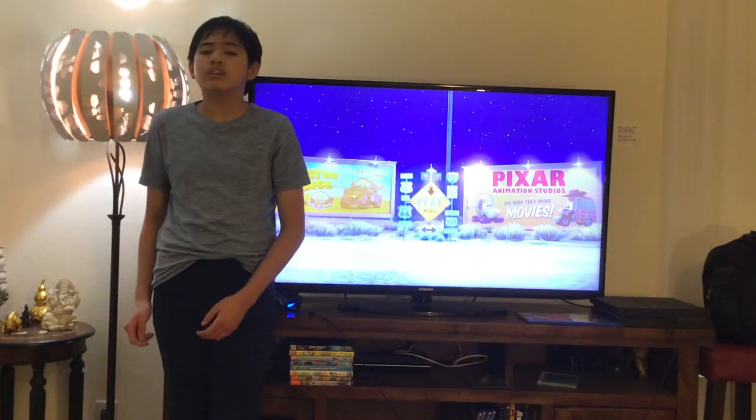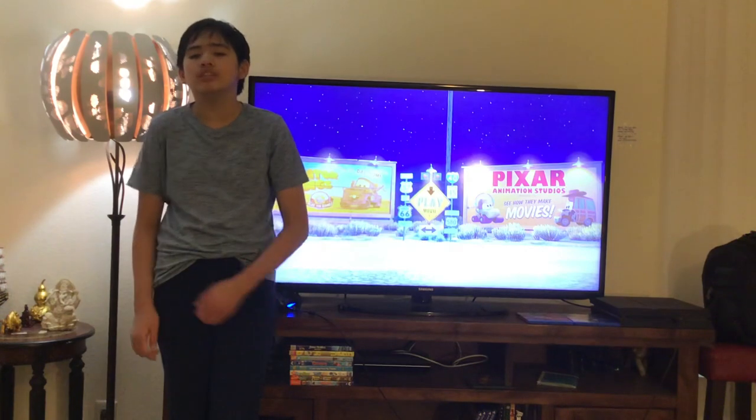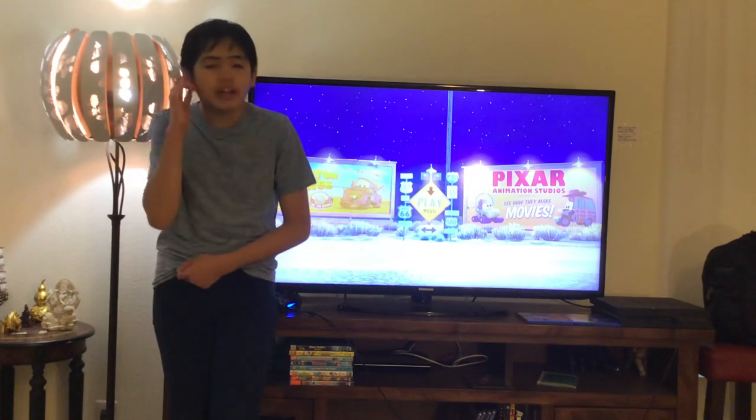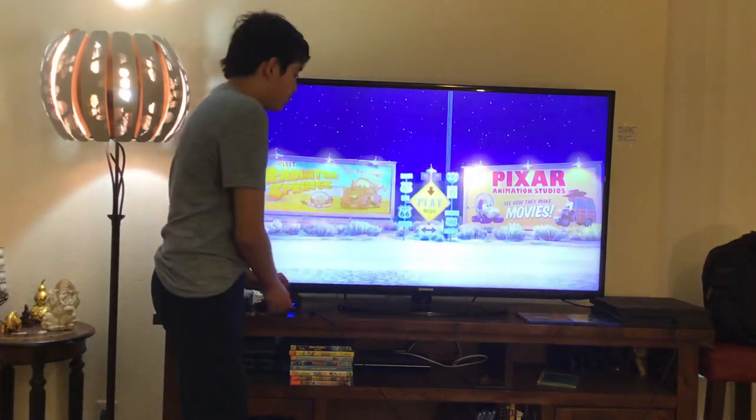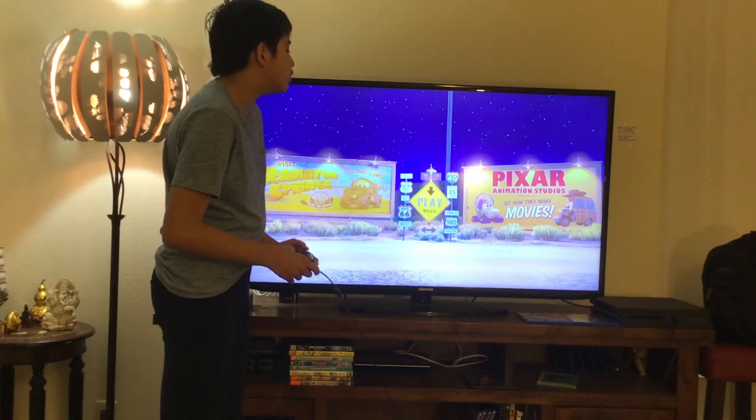Hello everybody and greetings. My name is Matt Miguel Franchot and welcome to the Disney Movies Blog TV channel. Today I'm going to navigate you through the Disney Pixar Cars 2006 animated feature film Blu-ray movie menu walkthrough. Let's have a look.